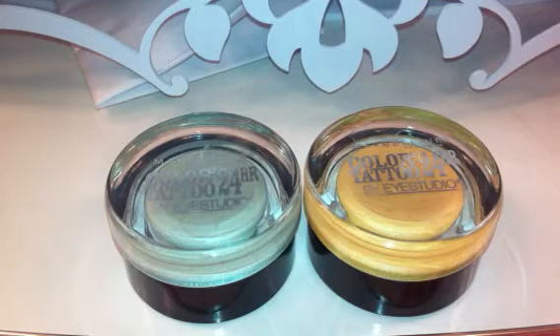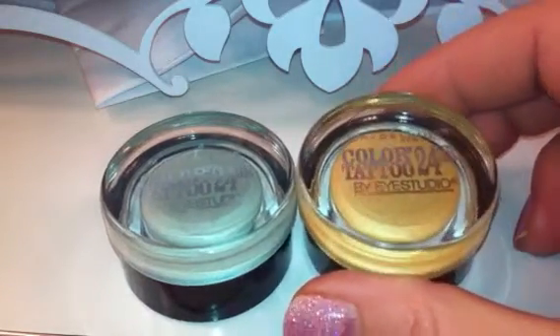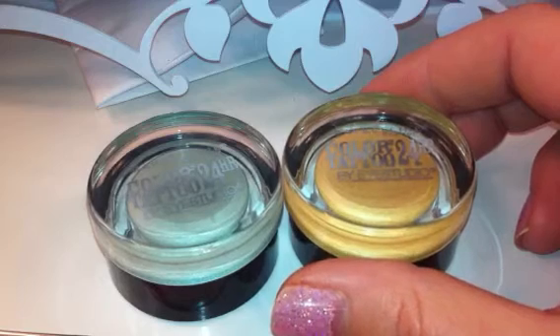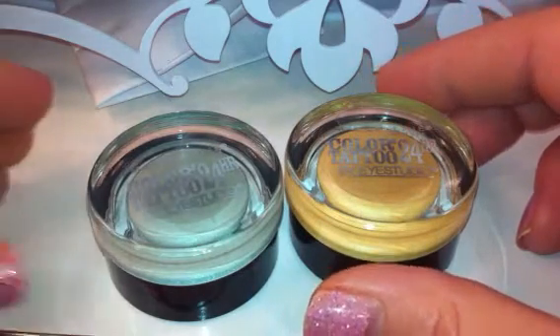Hey guys, it's Dana here and I want to do a really quick video on two more of the new limited edition Color Tattoo shadows from Maybelline. These were released probably two or three weeks ago and they have been slowly showing up. I will give you some quick advice.